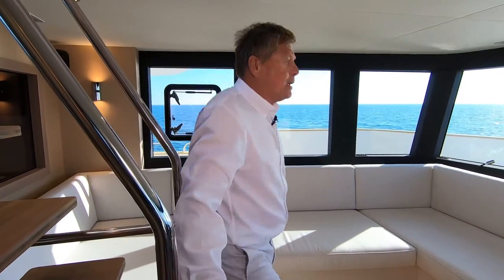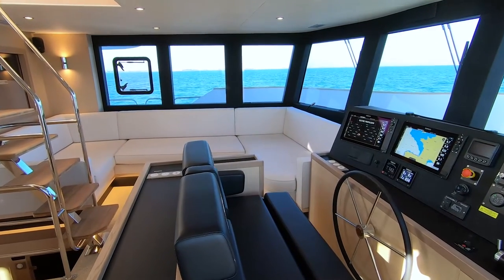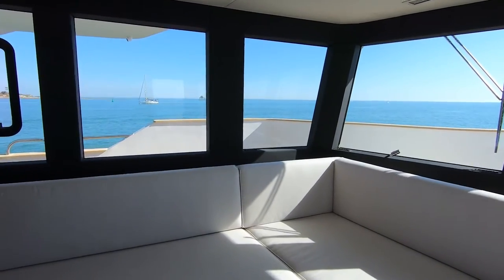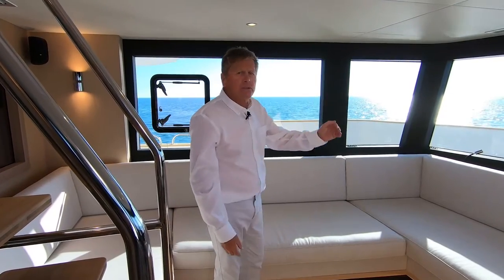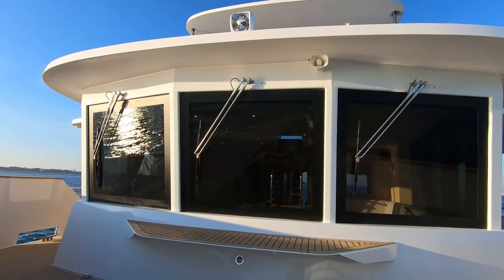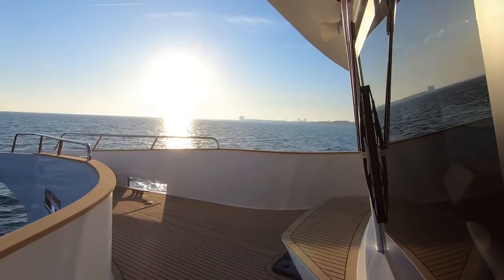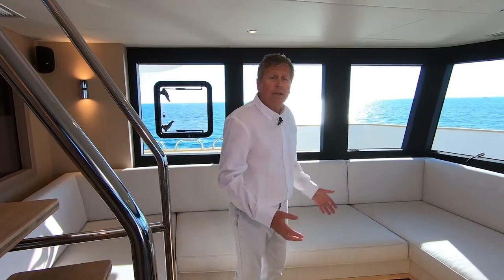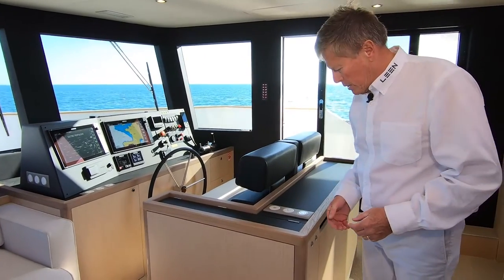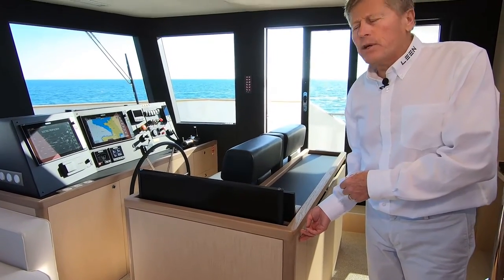We are back in the wheelhouse with this great sofa lounge area, perfect for looking forward while voyaging. We have anti-reflex windows protected from the sun with wipers and blowers to defrost, warm or cool. This area is perfect for socialising while cruising. On this wheelhouse saloon we also have a sliding TV arrangement.